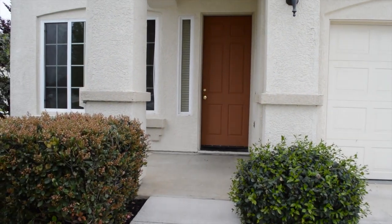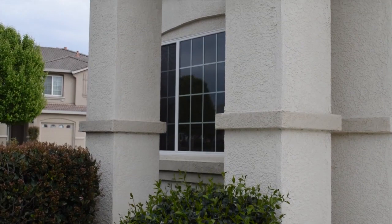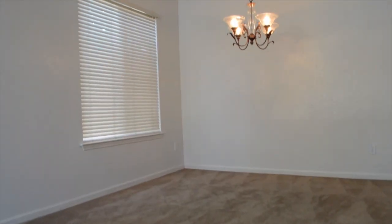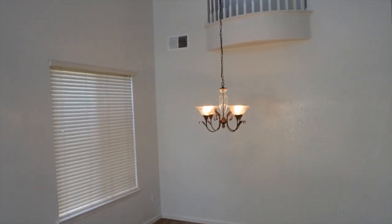The corner lot home greets you with 20-foot vaulted ceilings, freshly painted walls, and an open floor plan that will pleasantly surprise you.